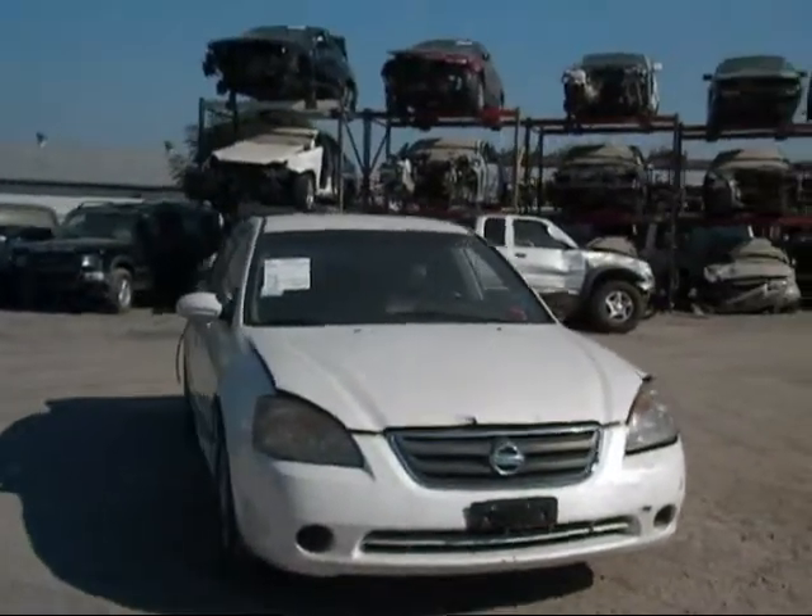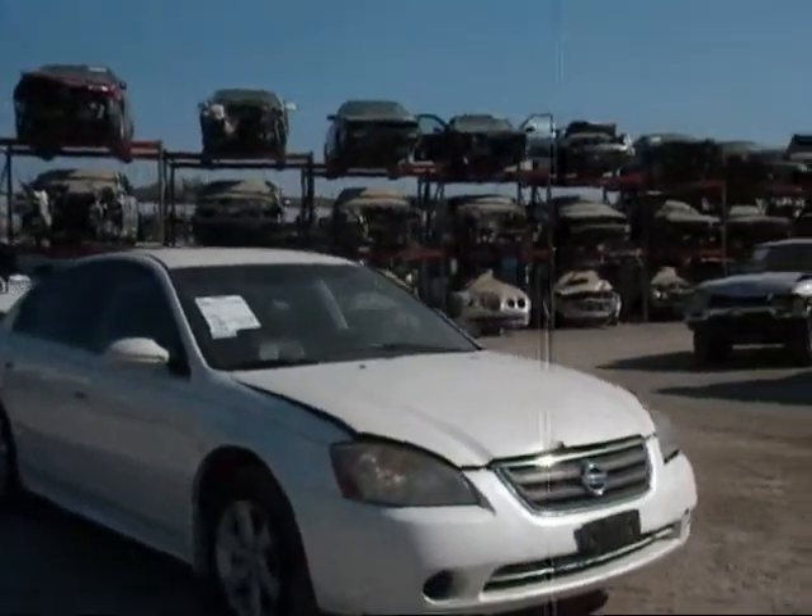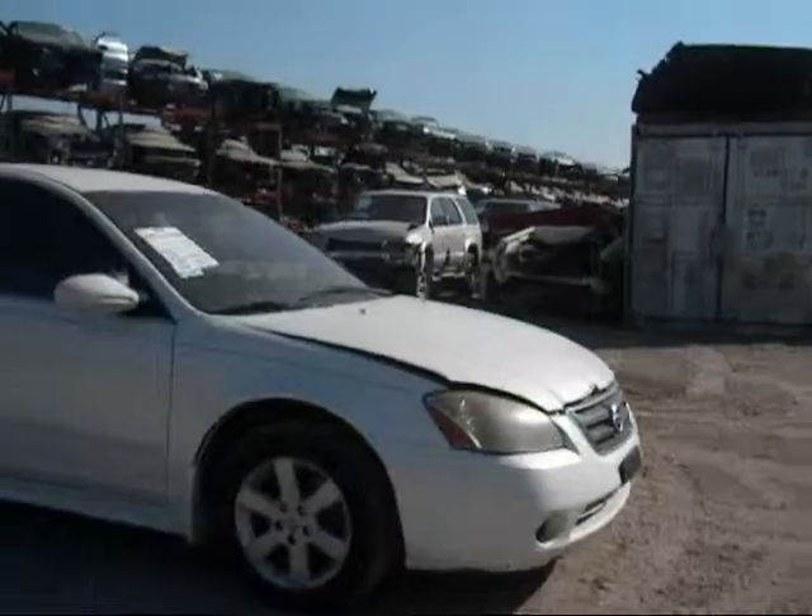Welcome to Fresno Top Recycling. Today we have a 2003 Nissan Altima. The front hood is damaged, but the front bumper is in good condition.